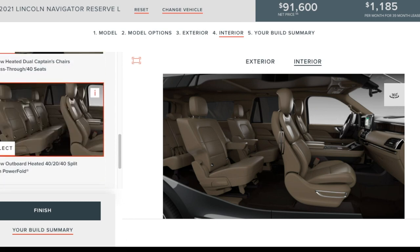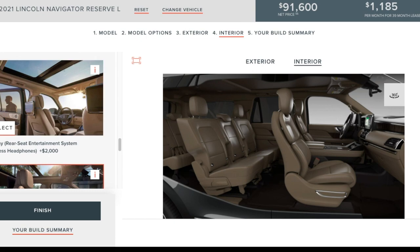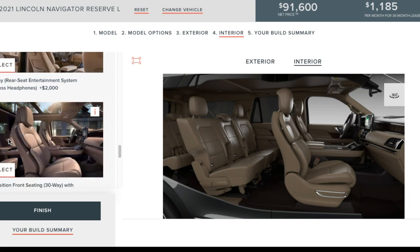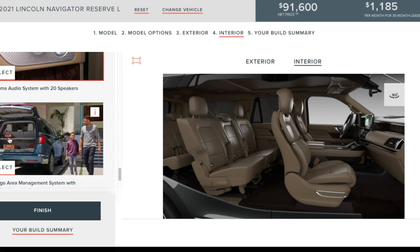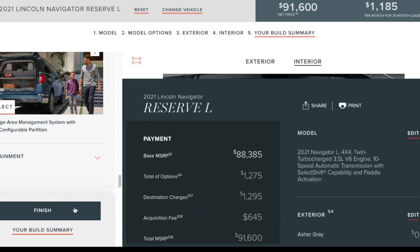Second row seats — I can get a bench in the higher trims, and that's what I want! There's rear entertainment for two grand — I won't get it, but it's a nice option. That brings my Lincoln Navigator to an MSRP of $91,600. Do I need all these features? No. But if I'm going to get this sassy of a car anyway, I want all the things.